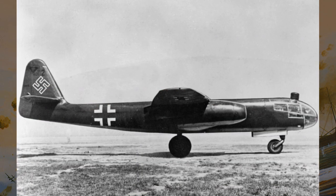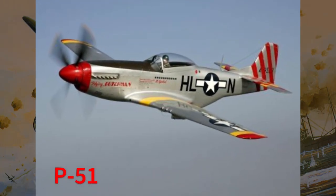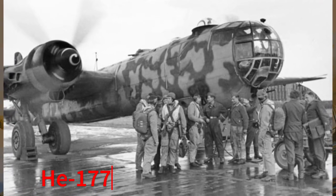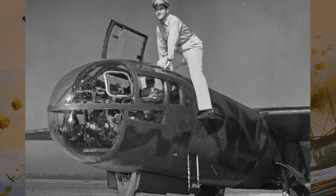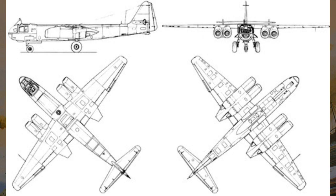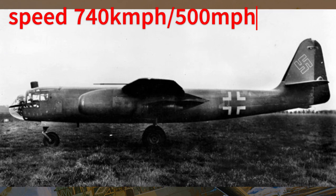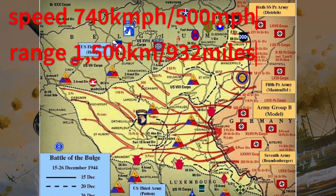The Aero R-234 was born out of Germany's urgent need for a jet-powered bomber capable of outpacing Allied fighters. As the war progressed, traditional piston-engine bombers became increasingly vulnerable to interception, prompting the German military to seek a faster solution. The Aero R-234 was designed to meet these requirements, boasting high speed and long range. Powered by four Junkers Jumo 004 engines, it could reach speeds of up to 740 km/h and had a range of over 1,500 km, allowing it to strike deep into enemy territory with precision.